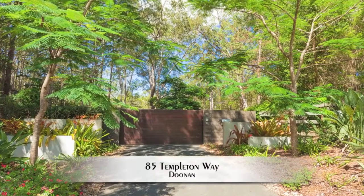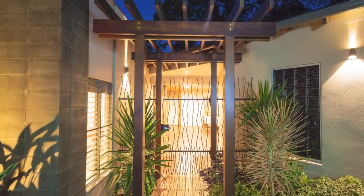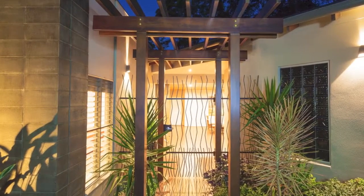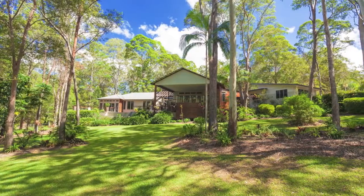One of Noosa's finest contemporary country homes is now ready for new owners. On offer as an outstanding residence in immaculate condition, only moments to the delights of Noosa and Gympie Terrace precinct.